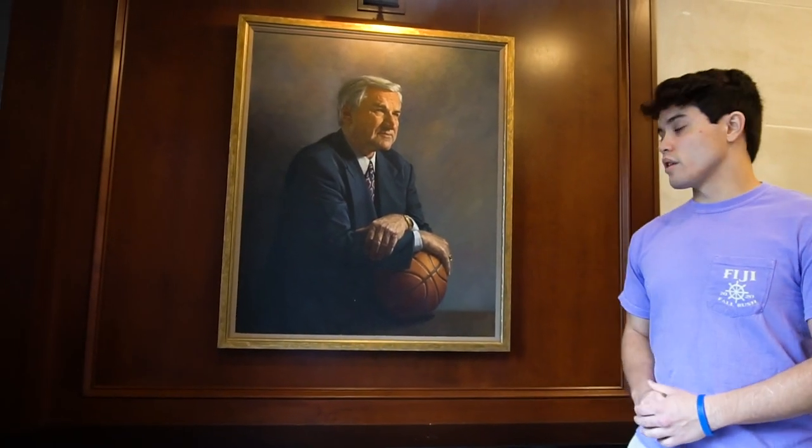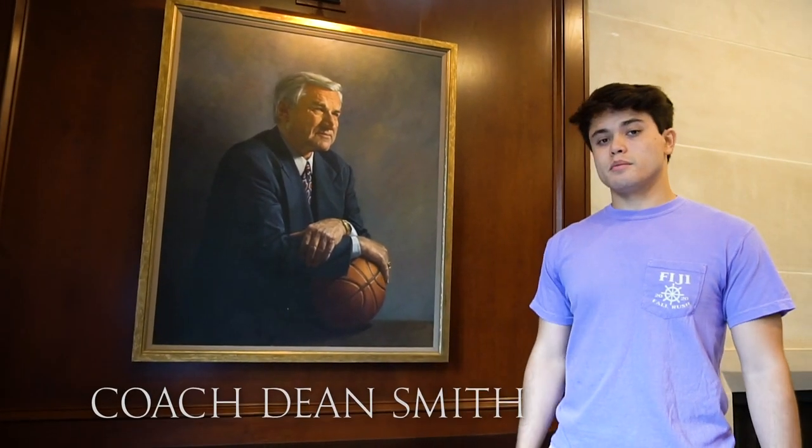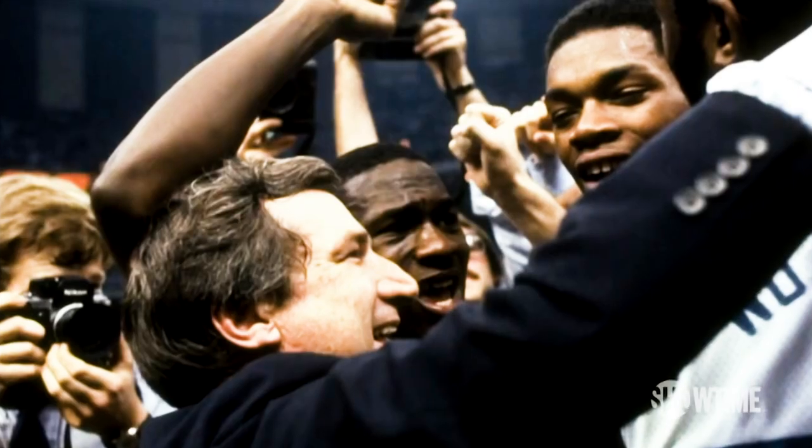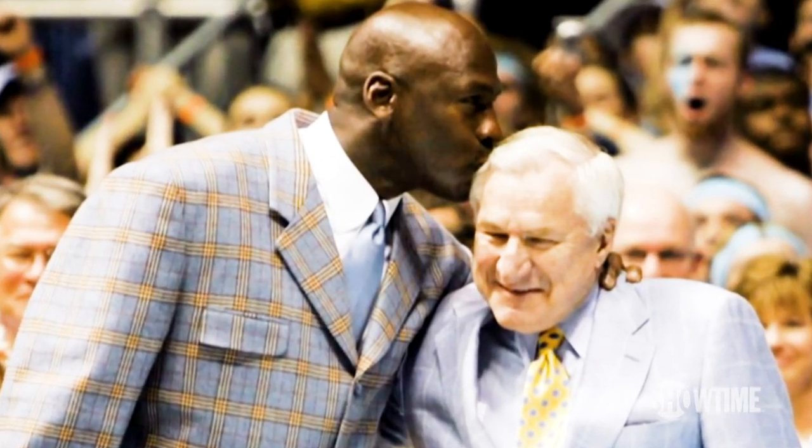So everybody's seen The Last Dance on ESPN with Michael Jordan. This is notable KU alumni Dean Smith. He coached Michael at UNC right before he went to the league. He shaped a lot and made him so much better as a professional basketball player.